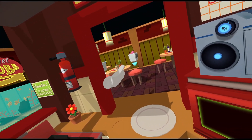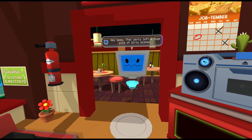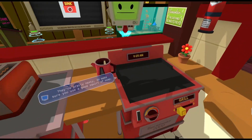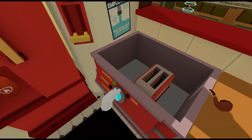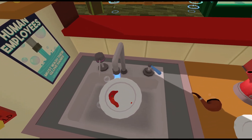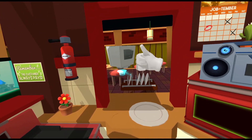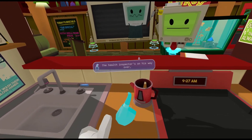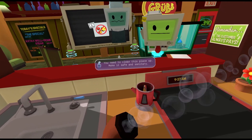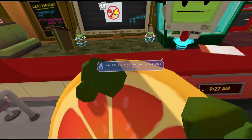Hey boss, that party left a huge pile of dirty dishes. We're gonna need your help to get through these. They are pretty nasty, so make sure you use a good squirt of soap. Great, thanks for your help. The health inspector is on his way over and I don't think we're gonna pass inspection. You need to clean this place. I'll make it safe and sanitary. You can start by destroying all this old fruit.